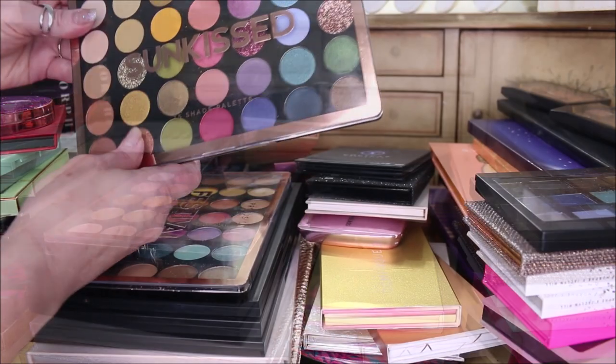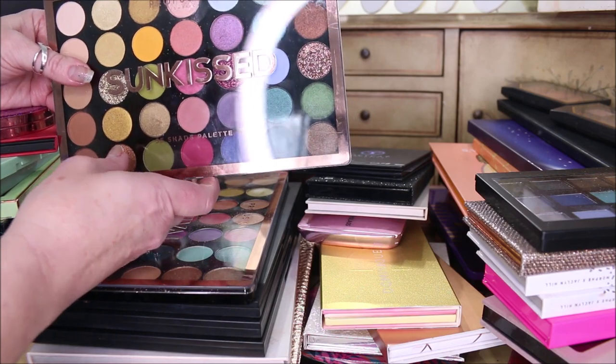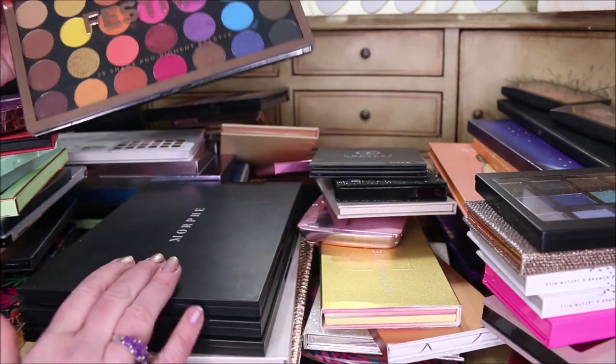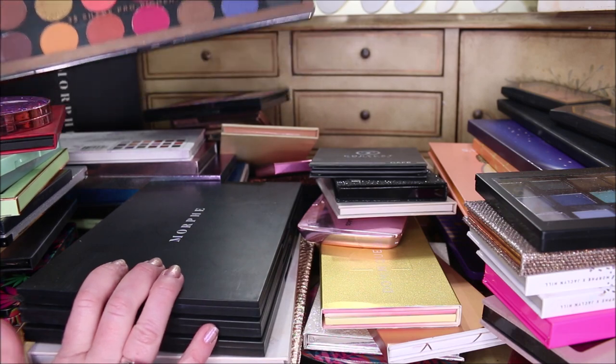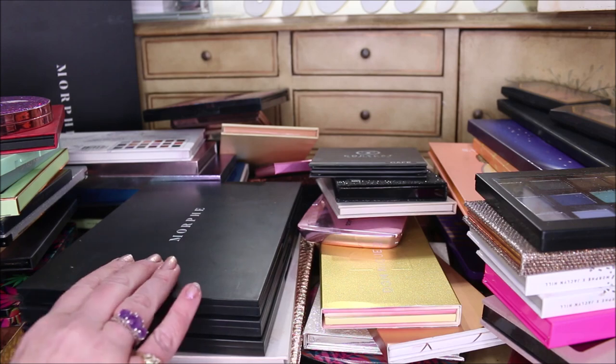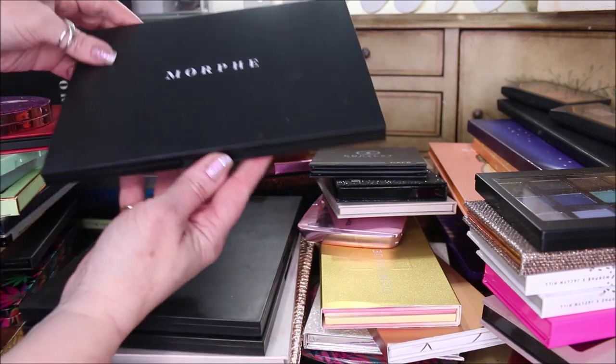This is from Profusion — it's the Sun Kiss palette. I love the Profusion palettes. I have the Festival one and I think I have the Metallic one in here too, and I'm going to be keeping those. So we're going to put those to the side.